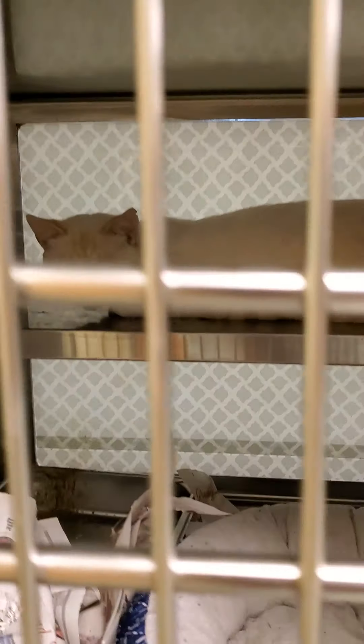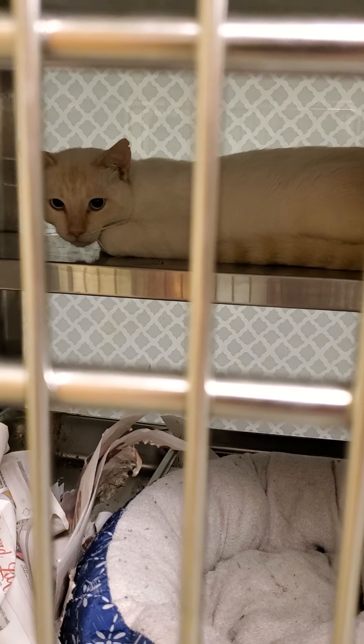Video of more ferals. This is 570. He is the flame point. He's gorgeous. He is.